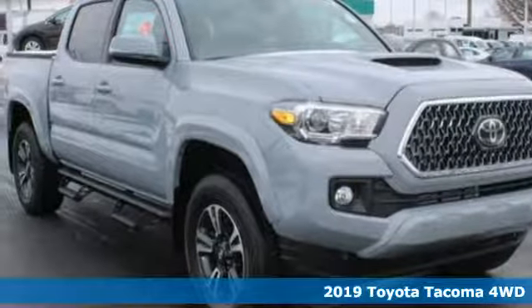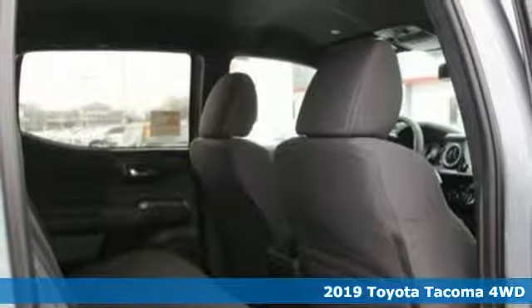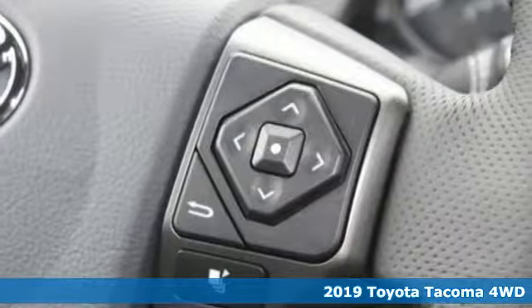It's a new 2019 Toyota Tacoma four-wheel drive. Toyota steered by ingenuity, driven by passion. Plus, it offers an exciting list of features.